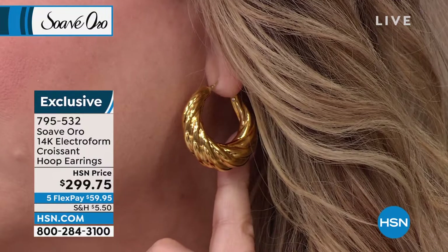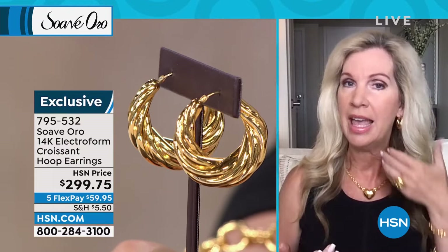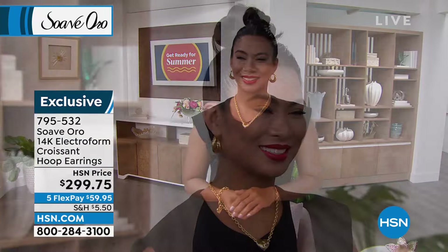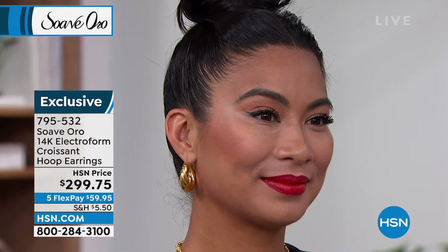The post is going to be in 14-karat gold, with 14-karat gold electroform and that inner resin core. Back in the day, before electroform was perfected with the advanced technology, there was no inner resin core, so it was hollow and would dent very easily. With Suave Oro — dent-resistant, strong, durable. And Helen, I love the fact they're lightweight. They look heavy, but they're very lightweight, and they are gorgeous.